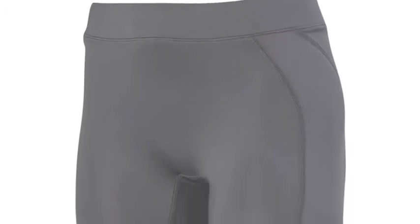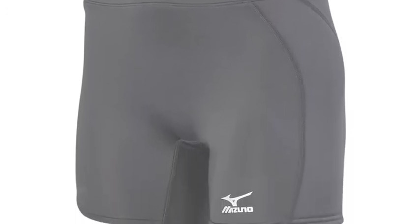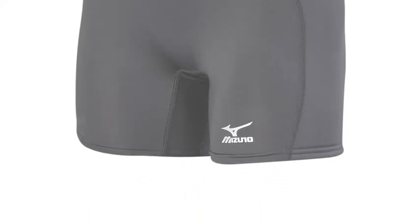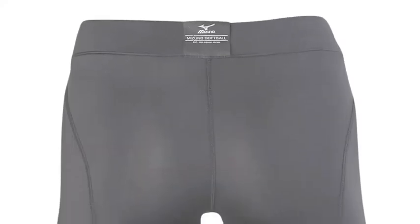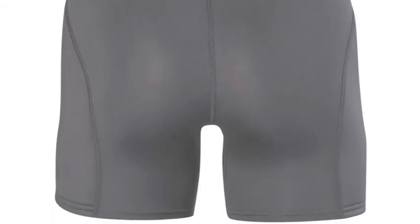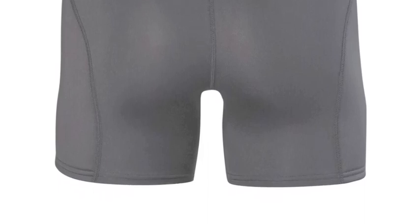This is a product that should definitely not be passed up on. Extra padding has been added to the side panels of these Mizuna Women's Low-Rise Padded Sliding Shorts. This padding helps ensure the utmost protection for softball players while they navigate around the base paths.